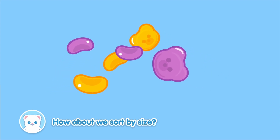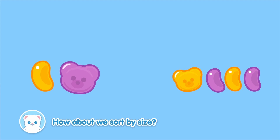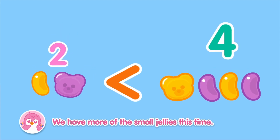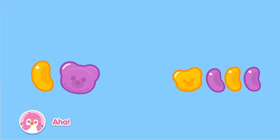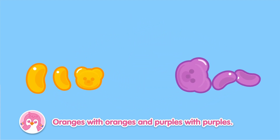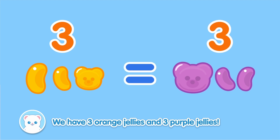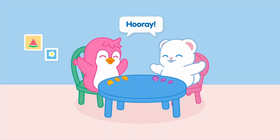Hmm... How about we sort by size? We have two big jellies and four small jellies! We have more of the small jellies this time! Hmm... What can we do? Aha! How about we sort by color? Oranges with oranges and purples with purples! We have three orange jellies and three purple jellies! Perfect! We have three jellies each!